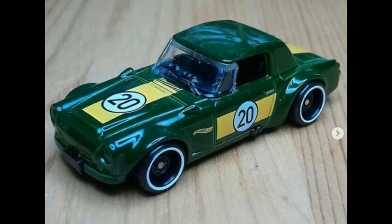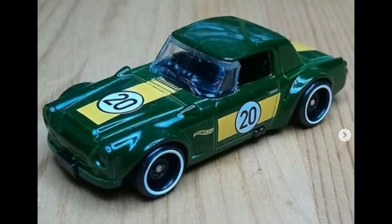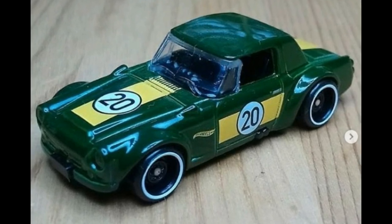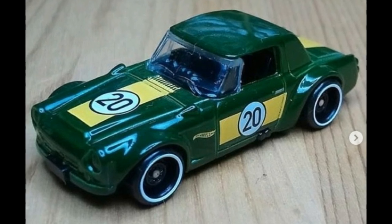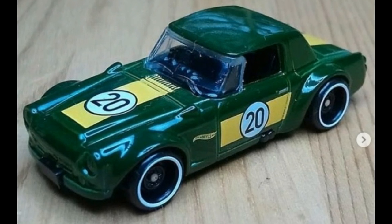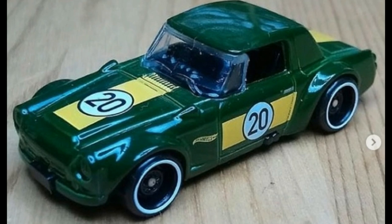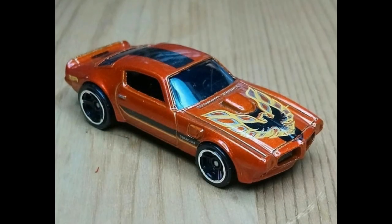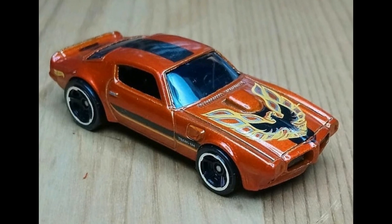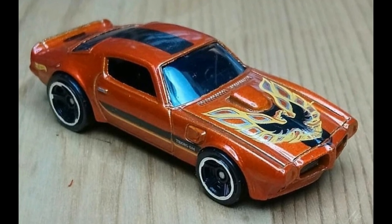Now check out some 2020 multi-pack cars — a bunch of recolors. First is the Nissan Fairlady 2000 in green. There have been a lot of recolors of this car. Not really liking this one though — no front and back tampos, not really feeling it. Next, the Pontiac Firebird. I really like this one, especially the decals on the hood. I love the Pontiac Firebird casting — it really looks good.